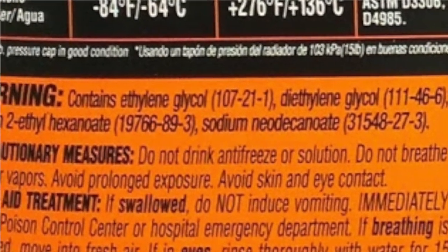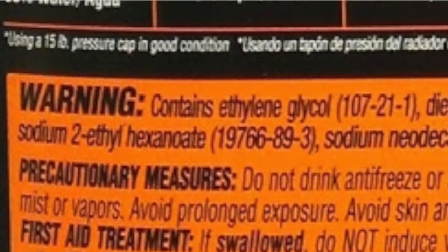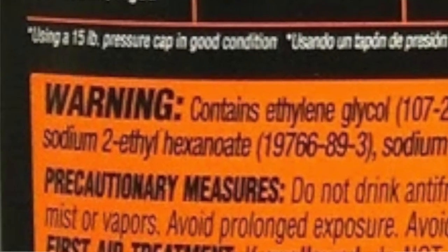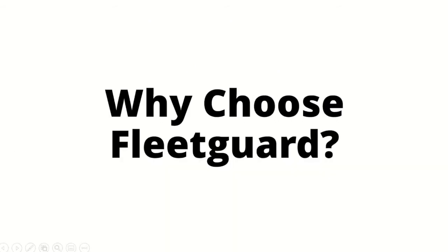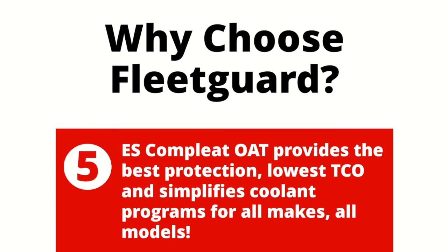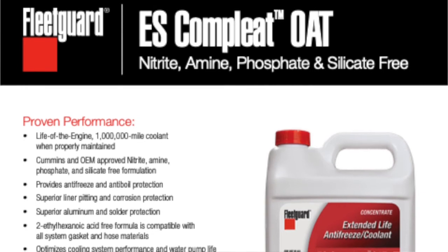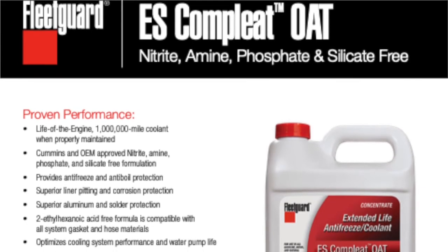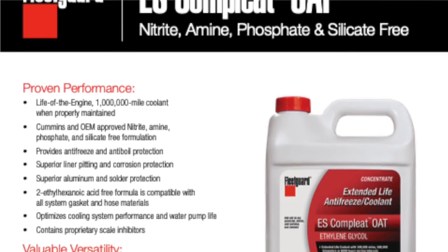Sticking with our theme of the day, always check the product label to see if 2-EH is listed, or if the product specifies that it's 2-EH-free — like all Fleet Guard coolants are. When it comes to picking the right coolant solution for your customer, there's one Fleet Guard product that offers the most bang for their buck, and that would be our Fleet Guard ES Complete OAT Coolant. Our Fleet Guard experts typically push customers towards this coolant most because ES Complete OAT was designed to be a one-size-fits-all solution for all makes and all models.